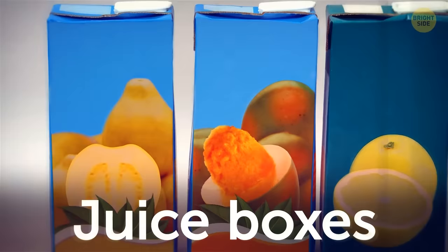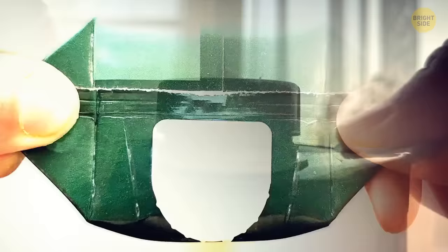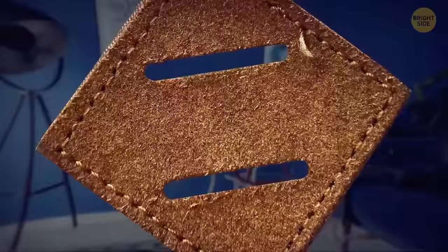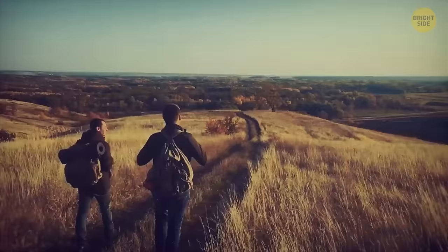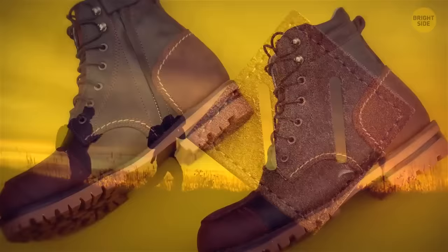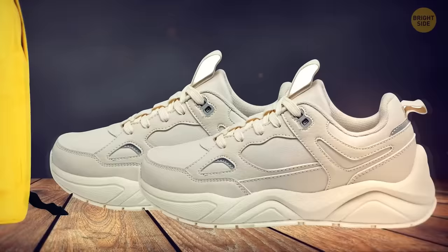Juice boxes, created in 1963, have large triangular flaps on top that act as hand grips — stopping you from accidentally squeezing the box and spilling juice. The leather diamond patch with two vertical openings on backpacks is called a lash tab, or a pig snout. Typically found on hiking and climbing packs, the diamond lets you tie extra gear like boots, cooking equipment, or sleeping bags. These lash tabs are also becoming common on smaller backpacks.